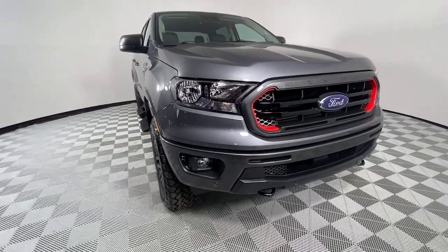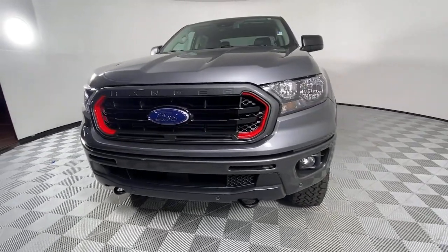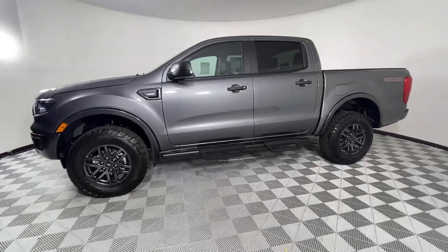Get into the 2021 Ford Ranger. Get serious about your outdoor lifestyle. Take a closer look at this Ranger, the midsize pickup that's ready for work or adventure.